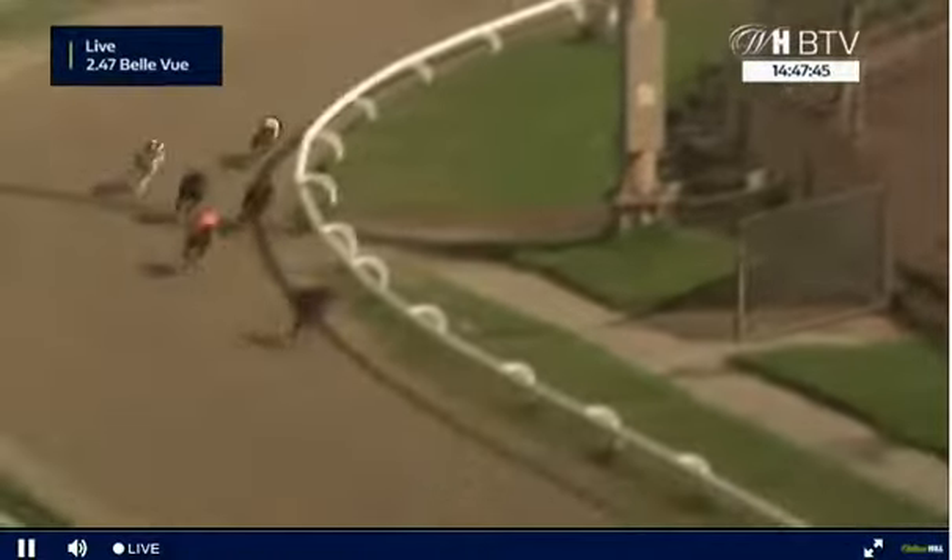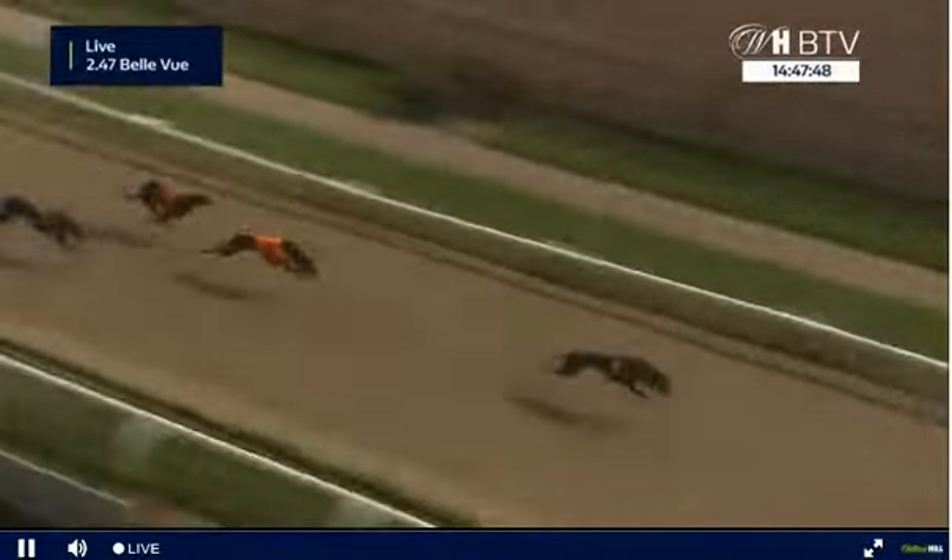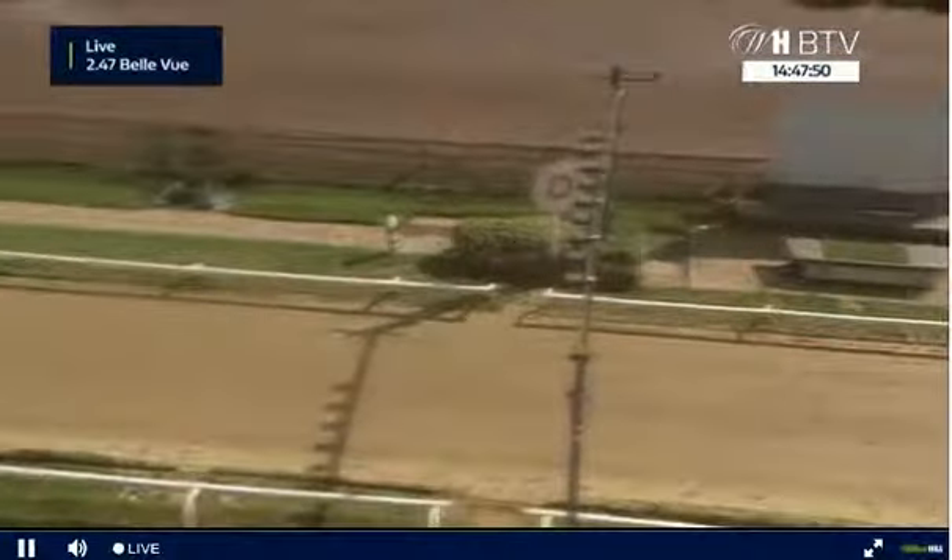Four in the lead, five second, one and two race for third but it's all about the black jacket. Four beats five with one back and three.